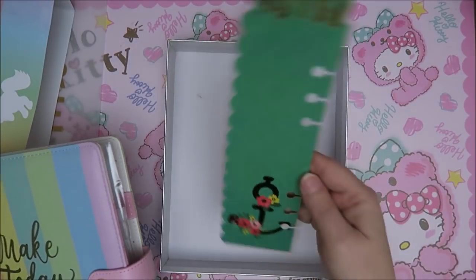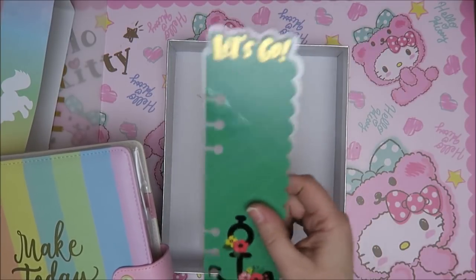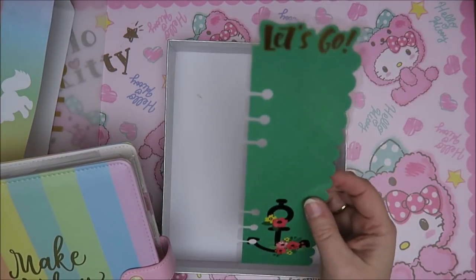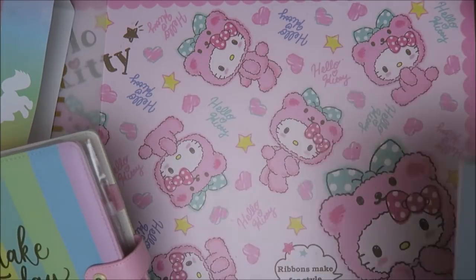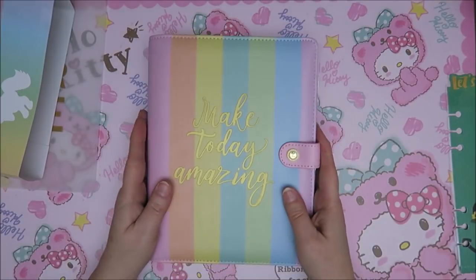Oh, and look at this. Now this is the only one I really didn't like and that's the one I got. This is a divider — you can see where you are — and it says 'Let's go' on top. There were four or five different ones and I thought as long as I don't get the green one. But I did. Oh well, it doesn't matter. Awesome box. Make today amazing — I love this.